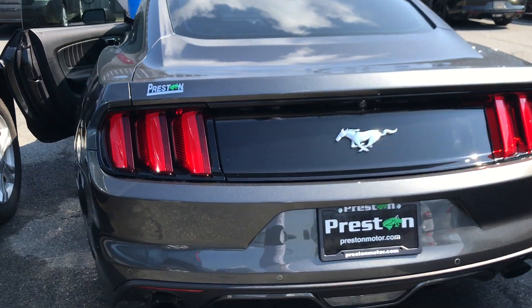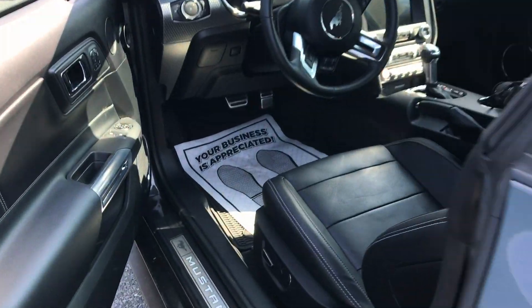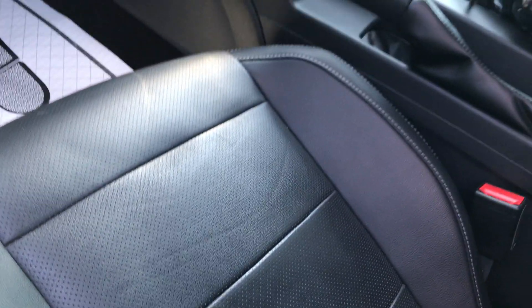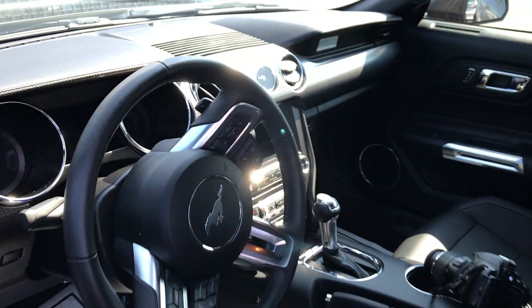Rear camera option. Let's come around here and check out the interior. Seats very nice. This is a gauge package.